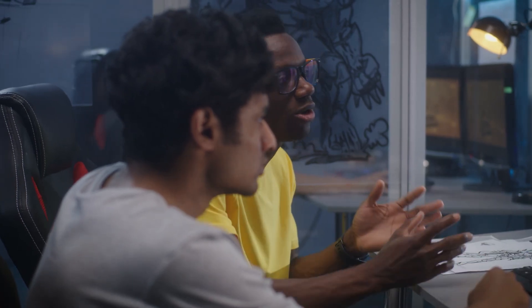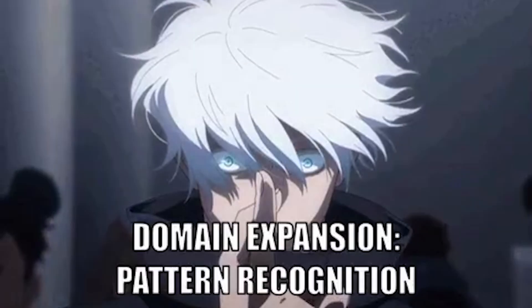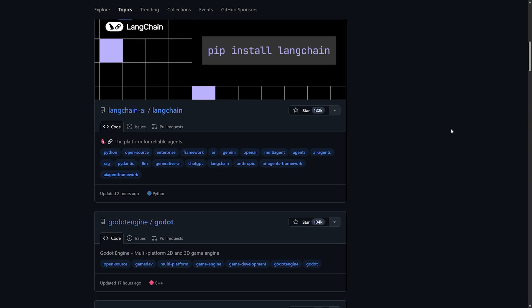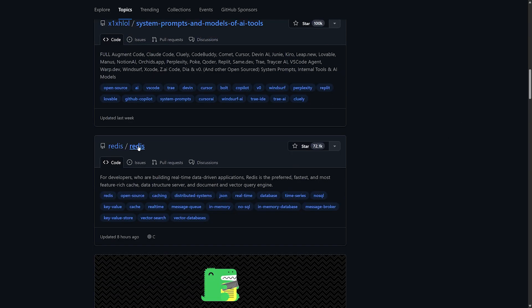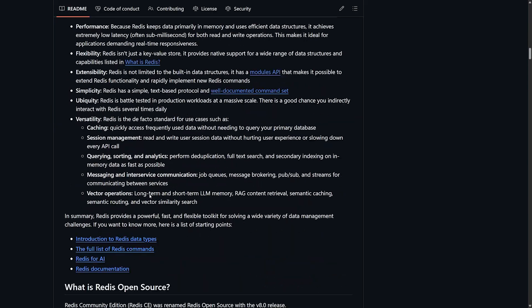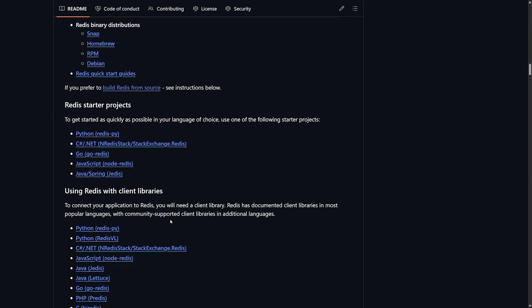Seek feedback aggressively and read other people's code constantly. Reading well-written production code accelerates pattern recognition in a way tutorials cannot. You can pick an open source codebase relevant to your interests and read one file a day. Absorb naming conventions, directory layout, and how authors structure tests and error handling.